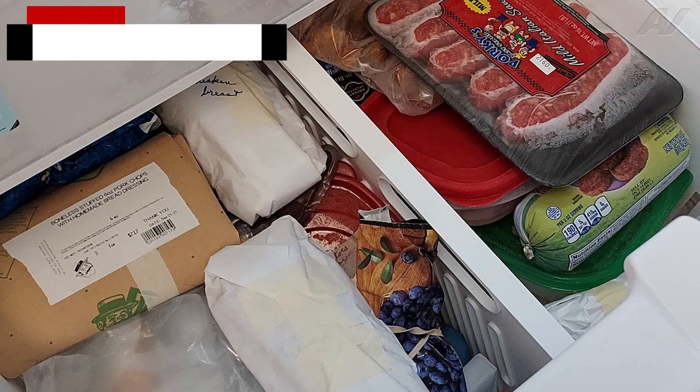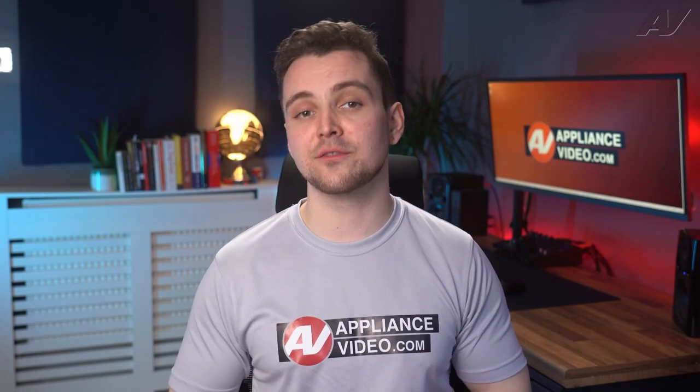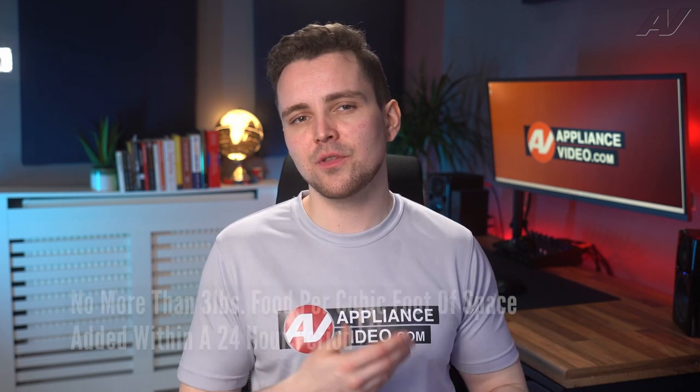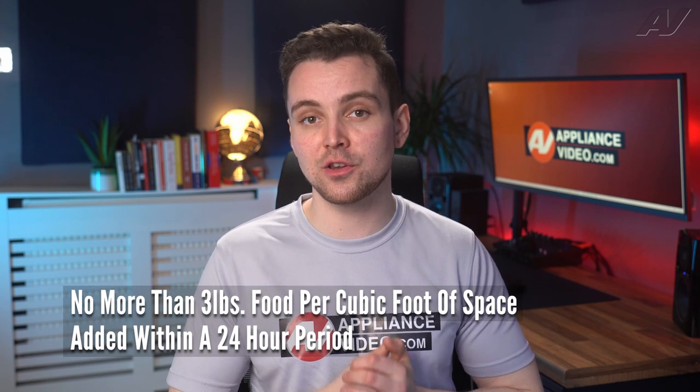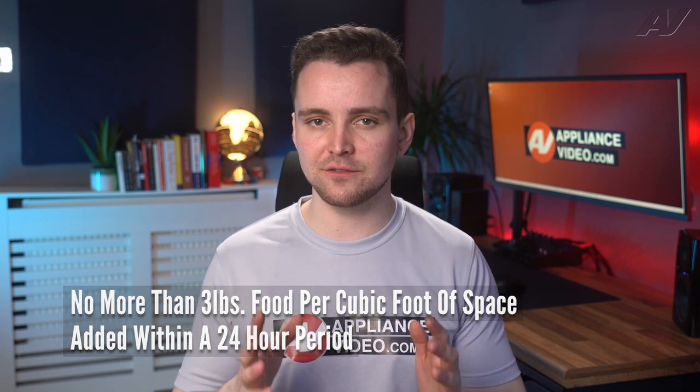One thing many people tend to overlook is putting too much warm food in the freezer or fridge at one time. This can slow the rate of freezing and raise the temperature of the frozen foods already in the freezer. There's a general rule that no more than three pounds of food per cubic foot of freezer space should be added to the freezer within a 24-hour period.